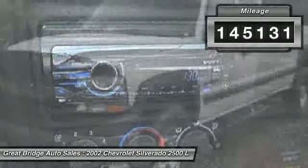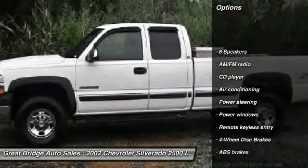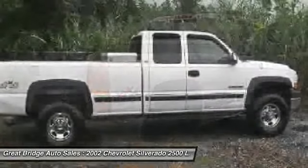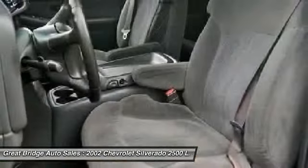Here are some of this vehicle's great options: dual airbags, power steering, front air conditioning, four-wheel disc brakes, center armrest, power windows, CD player, security system, remote keyless entry, and panic alarm.